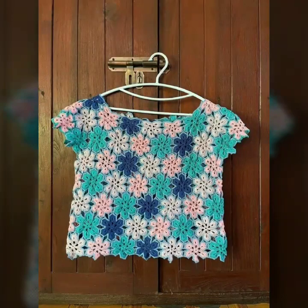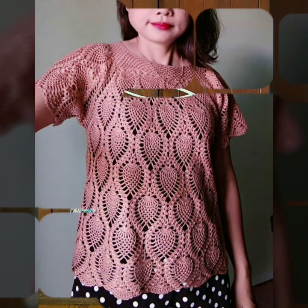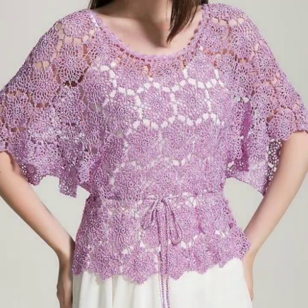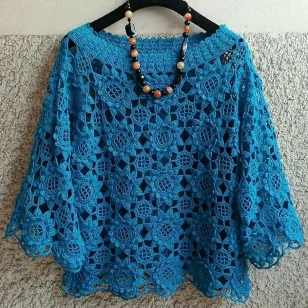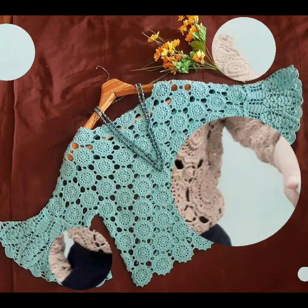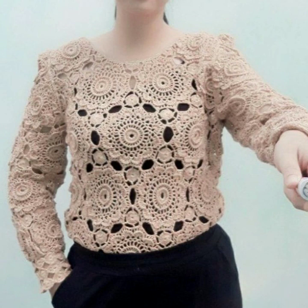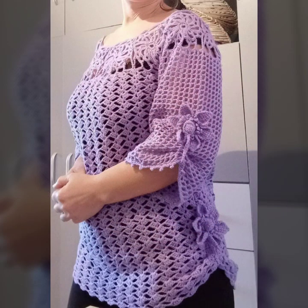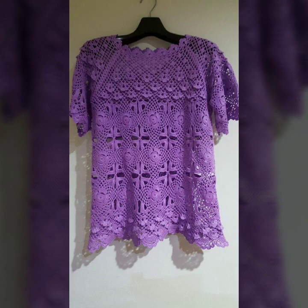Hello friends, welcome back to my channel. Today I will talk about the most beautiful, most worn, most demanding women's crochet top and blouse designs — beautiful ideas, beautiful color combinations and contrasts for stylish ladies. You can see in this video the most impressive designs and ideas; every design is beautiful, trendy, and different.